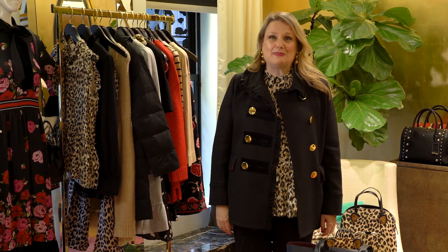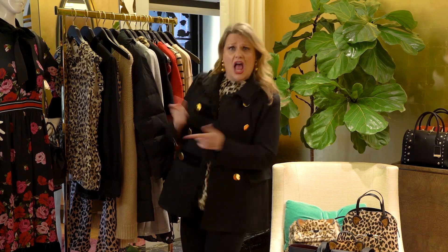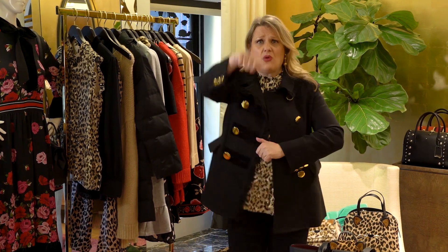Hi there! Tiffany and Kate Spade, Madison Avenue, where we're going to talk about apparel. I want some new apparel.